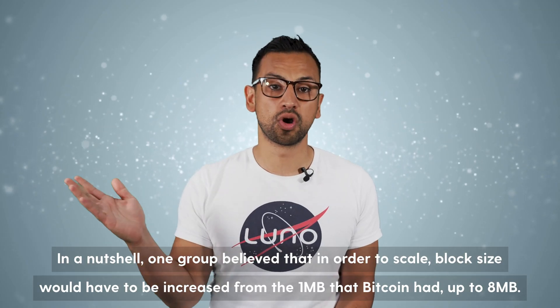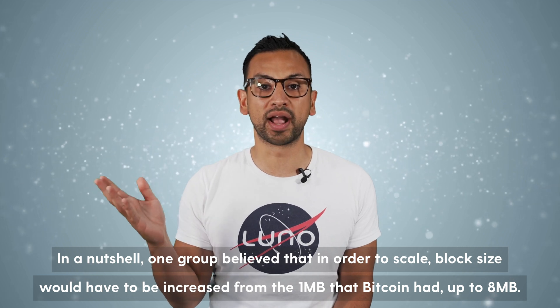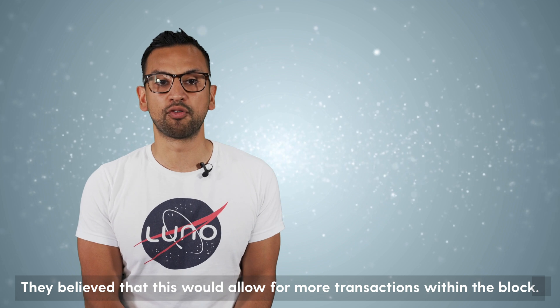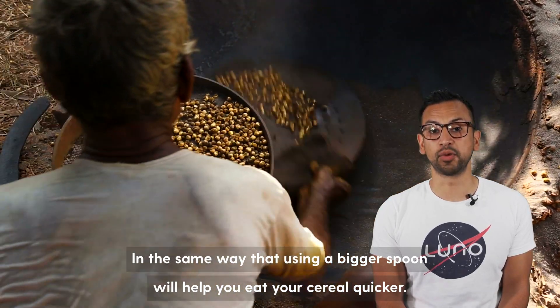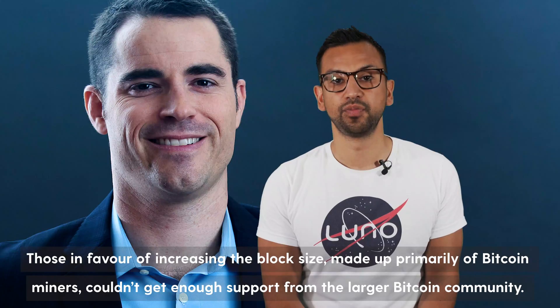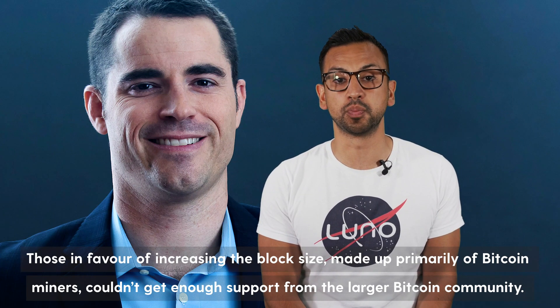In a nutshell, one group believed that in order to scale, block size would have to increase from one megabyte that Bitcoin had, up to 8 megabytes. They believed this would allow for more transactions within the block, in the same way that using a bigger spoon will help you eat your cereal quicker. For many, it wasn't logical. Those in favour of increasing the block size, made up primarily of Bitcoin miners, couldn't get enough support from the larger Bitcoin community.